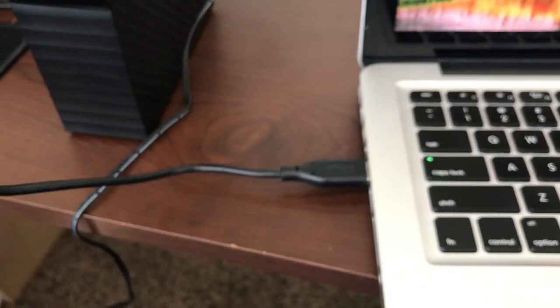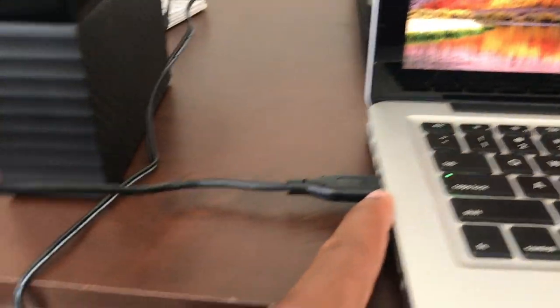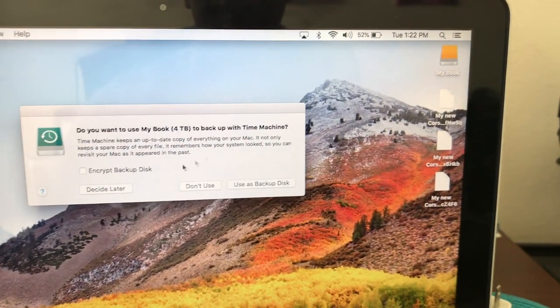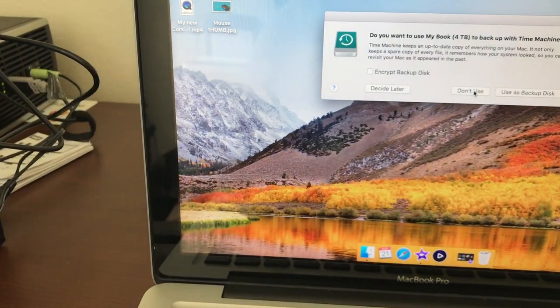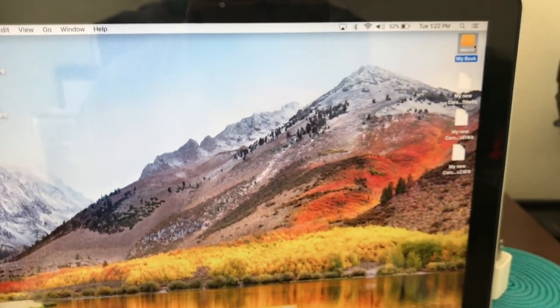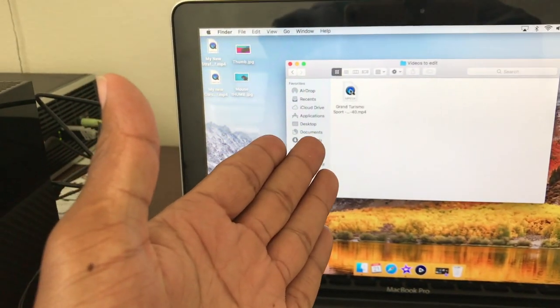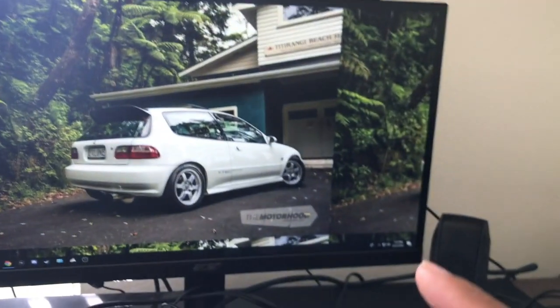We plugged it into the Mac. It's very quiet, by the way. It pops up and asks if you want to use it with Time Machine — I don't really have anything on the Mac that I need to back up, so no. This is the video I transferred from the Windows computer to the hard drive, so let's see how long it takes to transfer it to the Mac. It took 10 minutes to transfer from the PC to the hard drive.